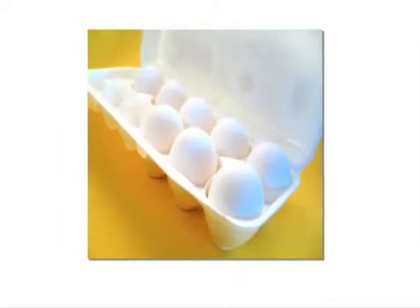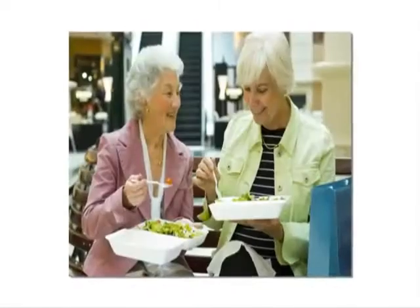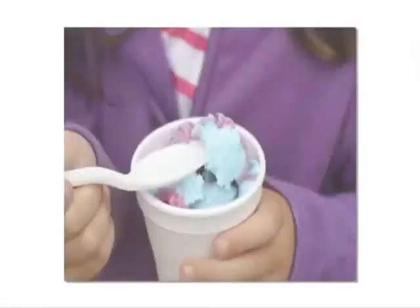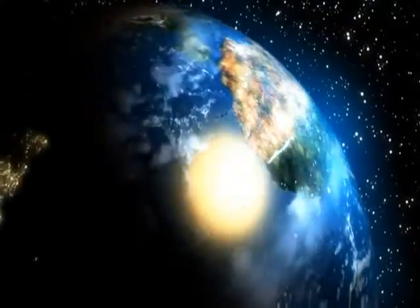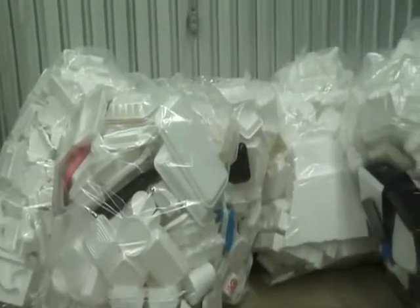Polystyrene foam packaging is valued by food retailers and the food service and packaging industries because it keeps food safe — it keeps hot foods hot and cold foods cold. It's clean and sanitary, it protects fragile goods, and it costs less, benefiting consumers. Because PS foam is so lightweight, it requires less energy to manufacture and transport. Recent life cycle assessment studies confirm polystyrene foam is an excellent choice for the environment.